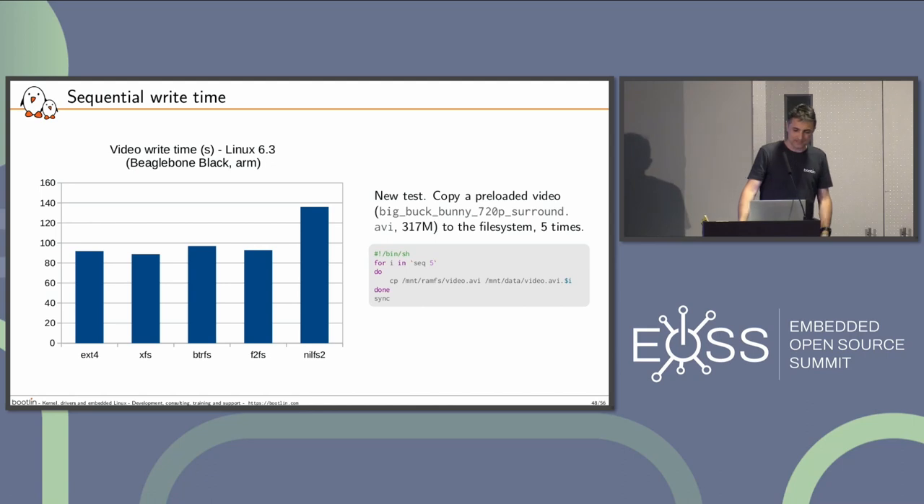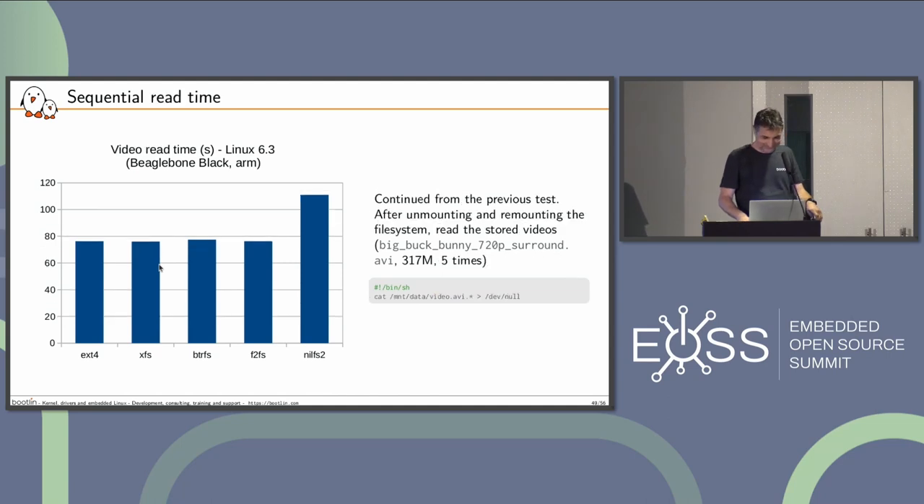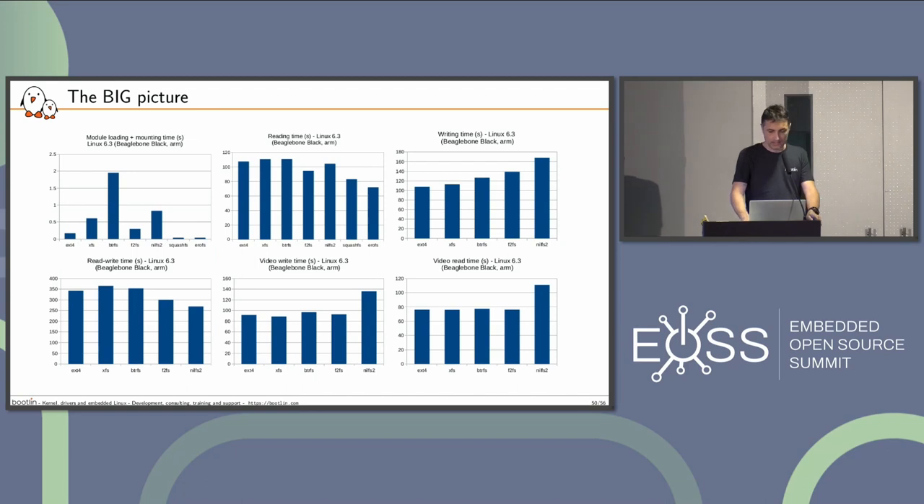For sequential write time, I'm copying Big Buck Bunny five times to the storage — first copying to RAMFS so there's no read penalty. XFS was the best one. It's difficult because the winners are different every time. For sequential read time, there doesn't seem to be anything unusual, except NilFS2 which is slower. So reading a video five times yields those results.